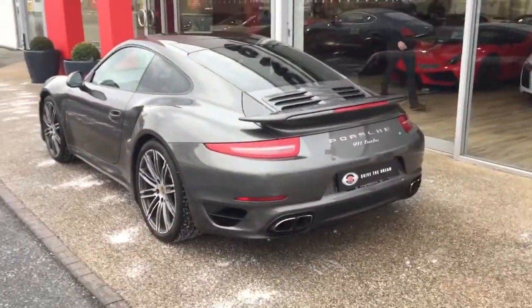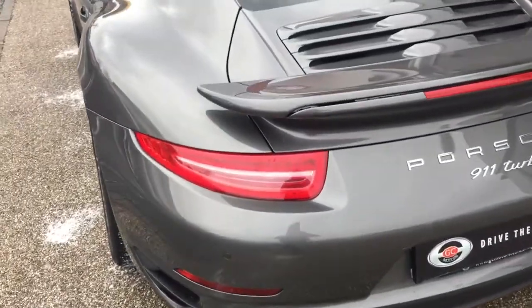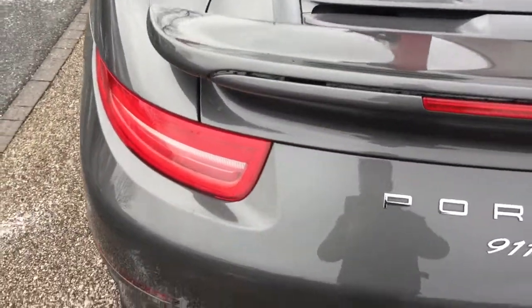The car came with the extendable front and rear spoiler, which I'll show you the function for when we take a look inside the car.